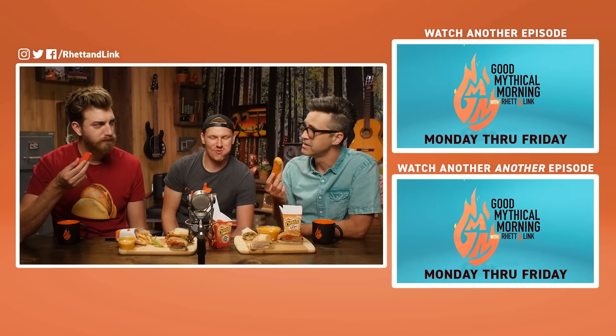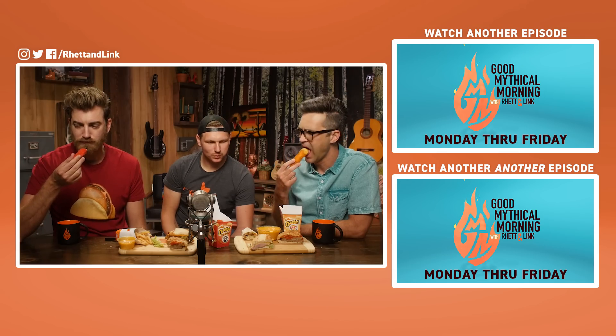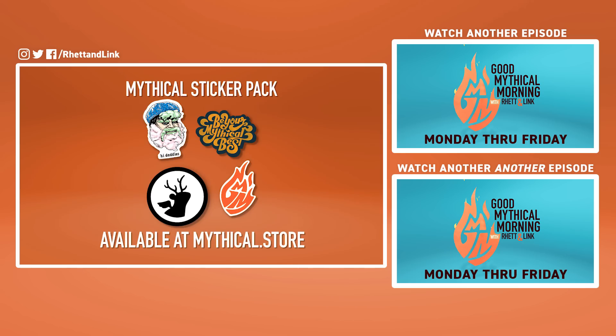You went from curtailing the decadence to doubling down — cheese on cheese on cheese, man. Sick stickers, bruh. Where'd you get them? Mythical.store, bruh. So sick, bruh. Totally, bruh. I just put them all over my board, bruh. So sick, bruh.